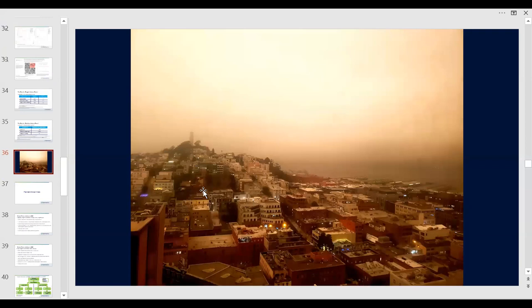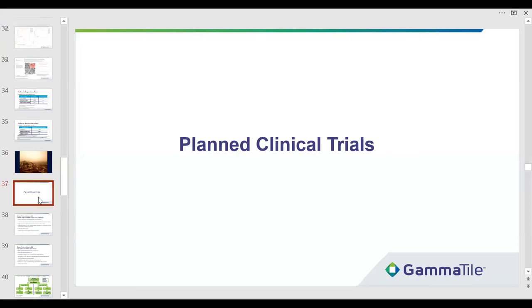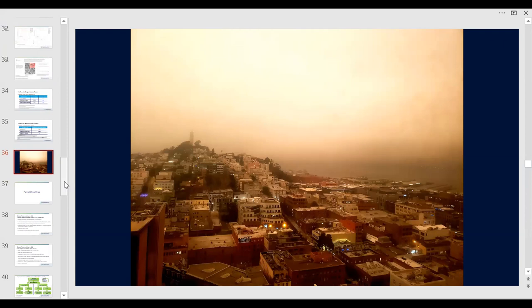I'm going to quit here and show you a picture. I came to San Francisco yesterday — this is midday at Coit Tower, streetlights are on, very strange. I'm turning it over to Dr. Choi now.